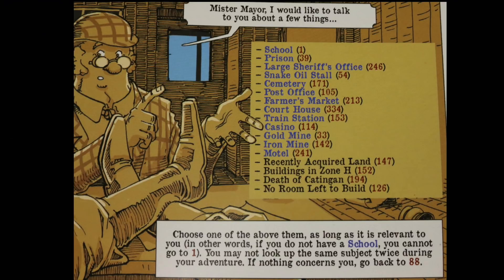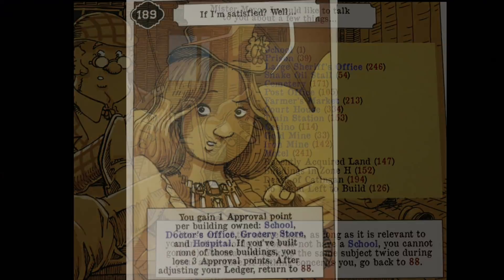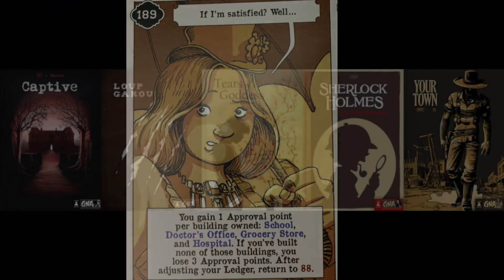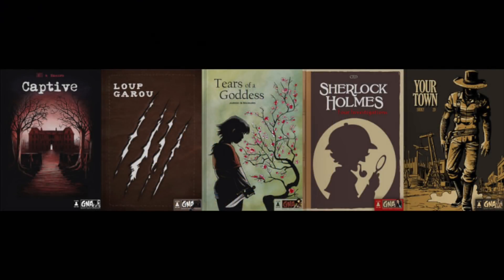Different things can happen that will allow you to claim victory, but your approval ratings might drop and sometimes you might even be losing population depending on what happens when people leave your town. At certain points of the story you're going to be able to talk about certain things if you have the ability — meaning if you have a school you could talk about a school, but if you don't you can't. Certain buildings can earn you different rewards, and at the end of the 12th month you'll score depending on different things you may have done throughout the game.